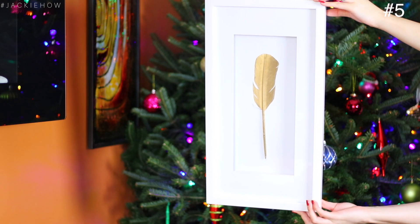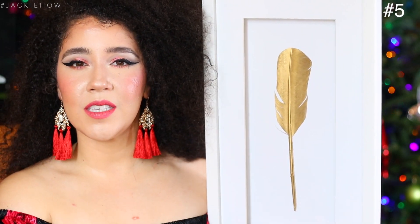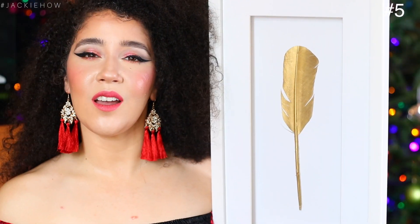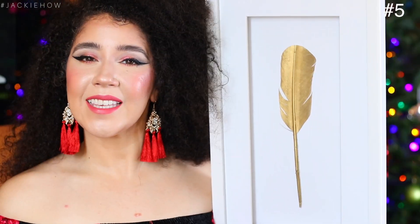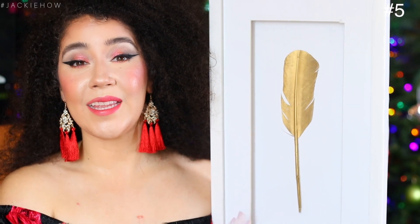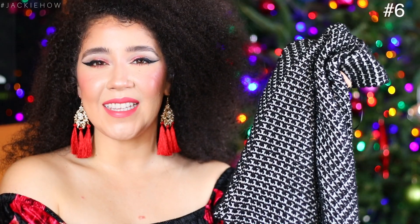The next gift idea I have for you is home decor. Home decor is an easy gift if you've been to her house before and you know her style, her color scheme, and what type of decor she likes. I got this from Z Gallery — it's a beautiful white simple sleek frame with a gold feather in the middle. My living room is gold and neutral tones and I love modern style pieces — very simple, not too much going on. If the woman you're shopping for loves home decor, get her something simple and sleek from HomeGoods or Target — they have amazing prices.